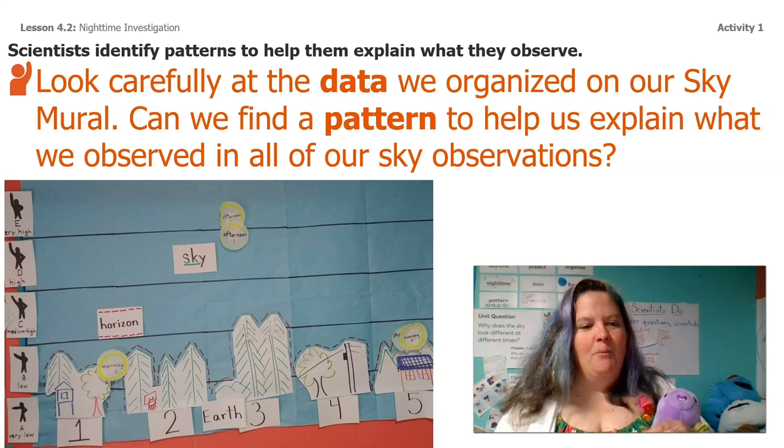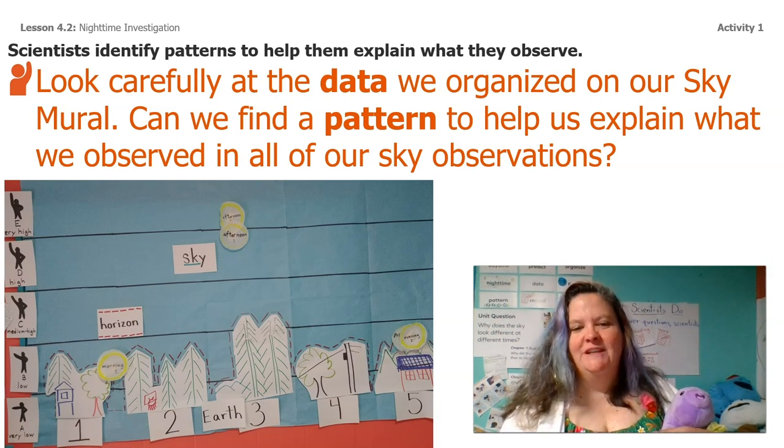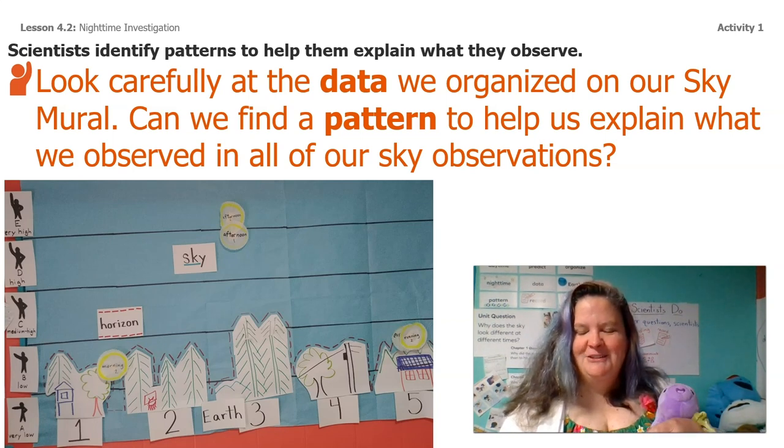What do you notice about both observations for the morning? I can't even see both of them because they were right on top of each other. What about both observations for the afternoon? What do you notice about our evening observations? Do you guys see a pattern?